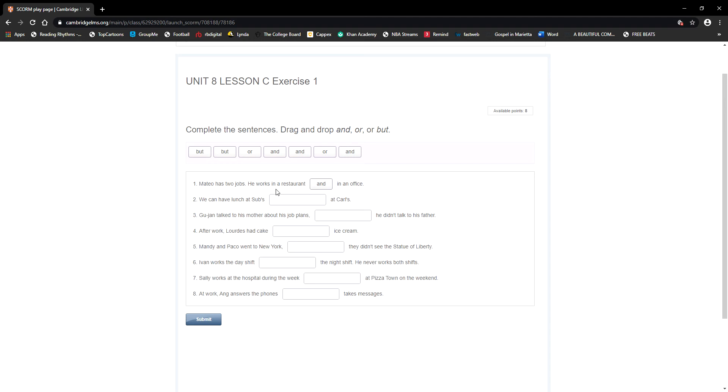When you have a choice — when it's one or the other — then you use 'or.' Every time you have a choice, an option, it's one or the other, then you use 'or.' Let's see number two: 'We can have lunch at Subs or at Carl's.' Subs is one option, Carl's is the other — that's when you use 'or.'